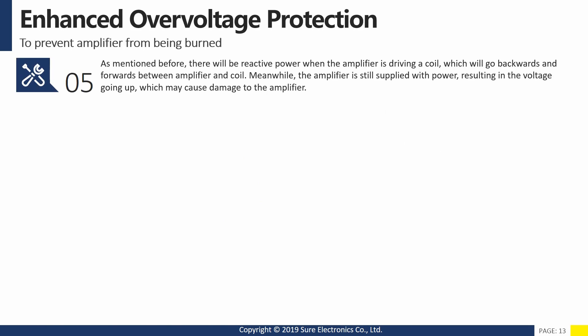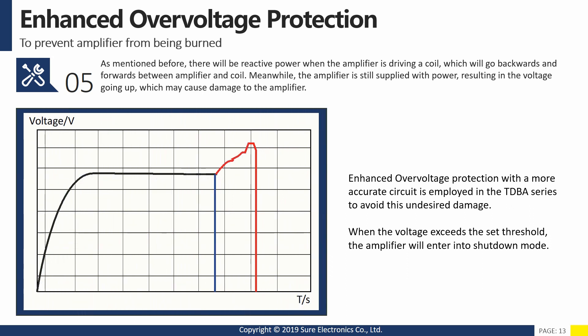As mentioned before, there will be reactive power when the amplifier is driving a coil, which will go backwards and forwards between the amplifier and coil. Meanwhile, the amplifier is still supplied with power, resulting in the voltage going up, which may cause damage to the amplifier. Enhanced over-voltage protection with a more accurate circuit is employed in the TDBA series to avoid this undesired damage. When the voltage exceeds the set threshold, the amplifier will enter shutdown mode.